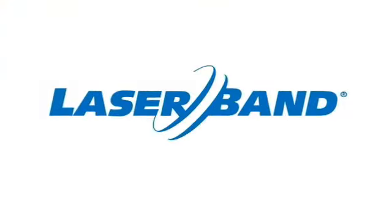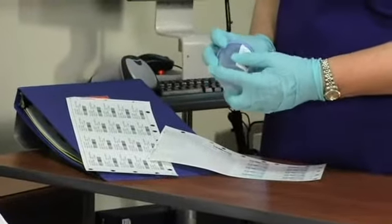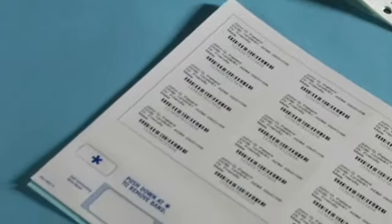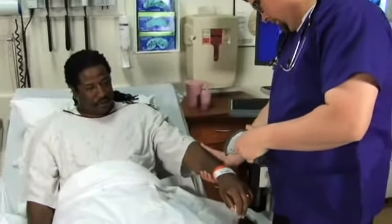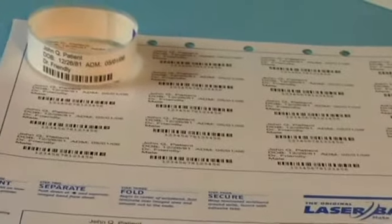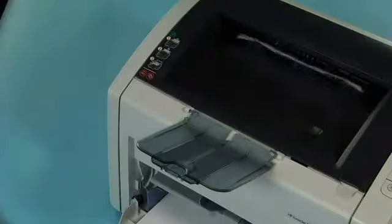Laser Band wristbands improve patient safety because they're laser printed, which enables barcode printing for medications or electronic patient tracking. Laser Band wristbands ensure that patient information reads and scans clearly and easily for unmistakable patient ID.